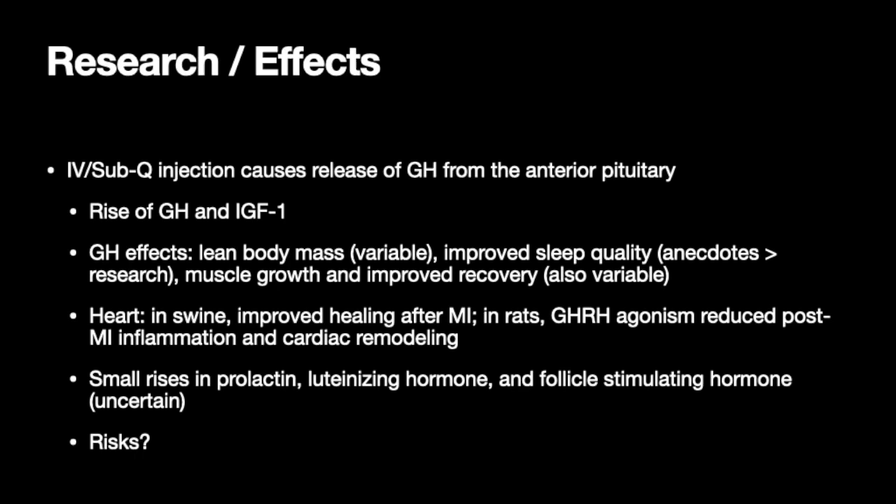Now for the risks. Sermoralin seems to be generally well tolerated. Of course, there may be injury or irritation at the injection site. With GHRHs, I worry about things like growth of unwanted structures, as well as possibly increased insulin resistance or worsened blood sugar control — potentially heading towards hyperglycemia. That's what I worry about. Quick cut to the chase: an evidence-based episode on Sermoralin. Thank you for watching, my friends.